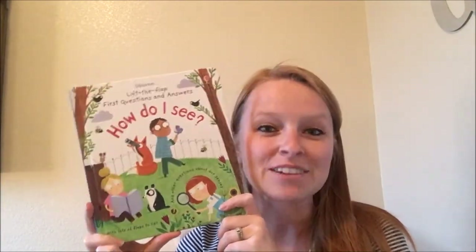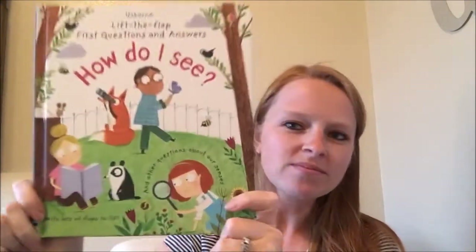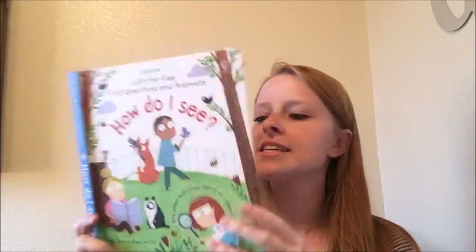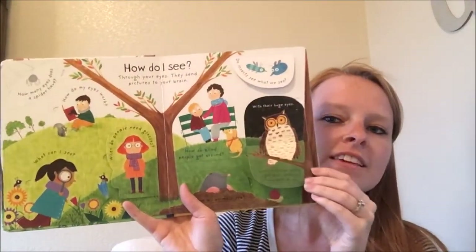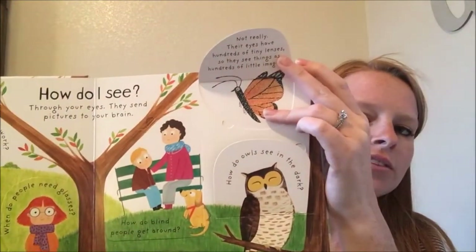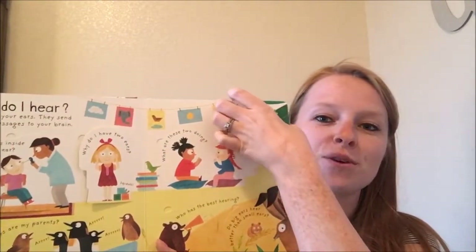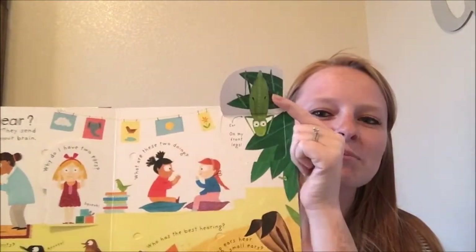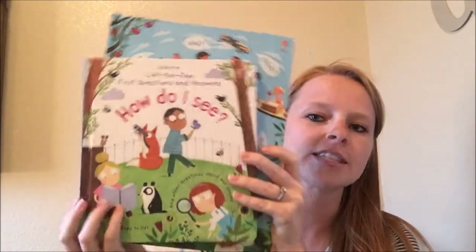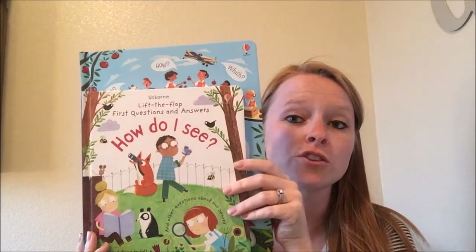Next I want to show some of our Lift the Flap books — some of my most favorites. This one is Lift the Flap First Questions and Answers, and this new one from January is How Do I See?, all about your senses. The First Questions and Answers are geared towards older toddlers up through preschool. They don't have a ton of text but do have a ton of illustrations and are very sturdy board books. They do have flaps, so if you have flap rippers, be aware. They have just enough information to satisfy your kids' questions. Then we have the regular Questions and Answers — you can see they're quite a bit bigger than the First Questions and Answers.